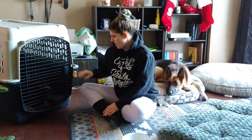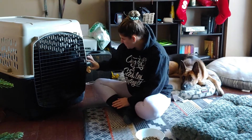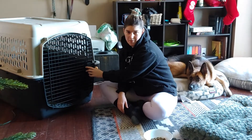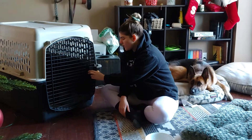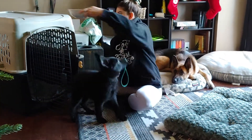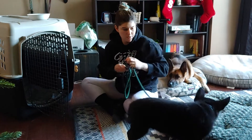Hey guys, so I have Onyx here — he's a 10-week-old German Shepherd puppy. We're going to be doing just his first training session since we got him yesterday. He was just in his kennel having a nap because puppies need lots of naps. I am not going to let him come out until he calms down, because I don't want to encourage him to freak out and lose his mind every time I open the kennel. We want to have calm as much as possible with the puppy.